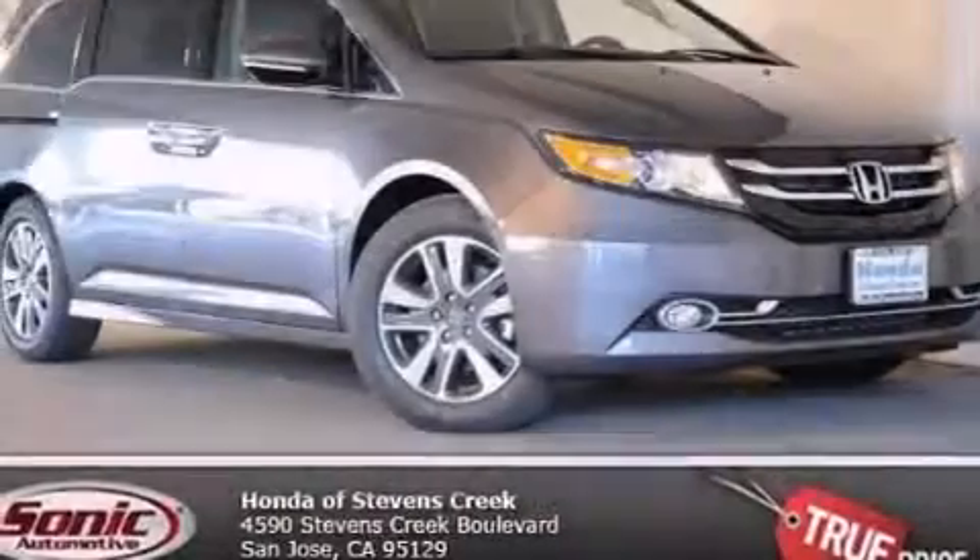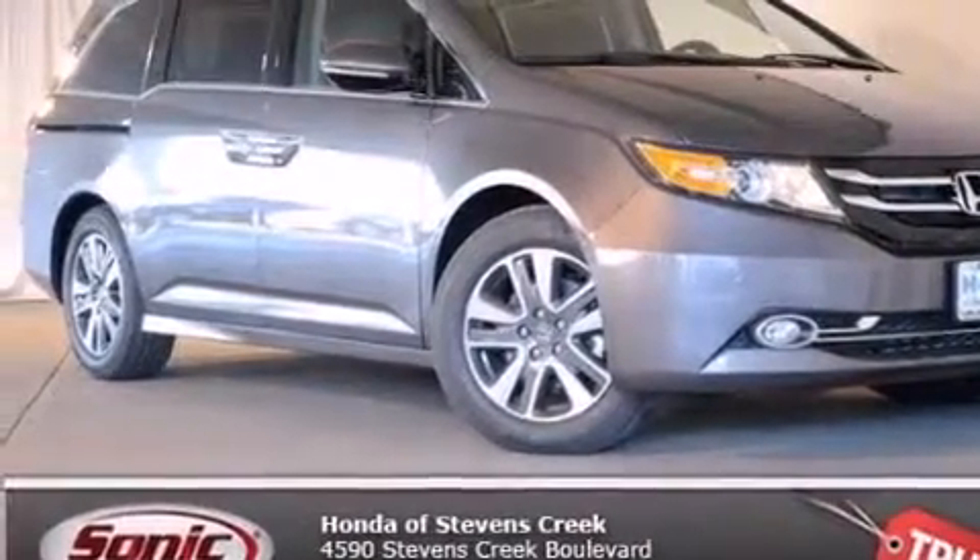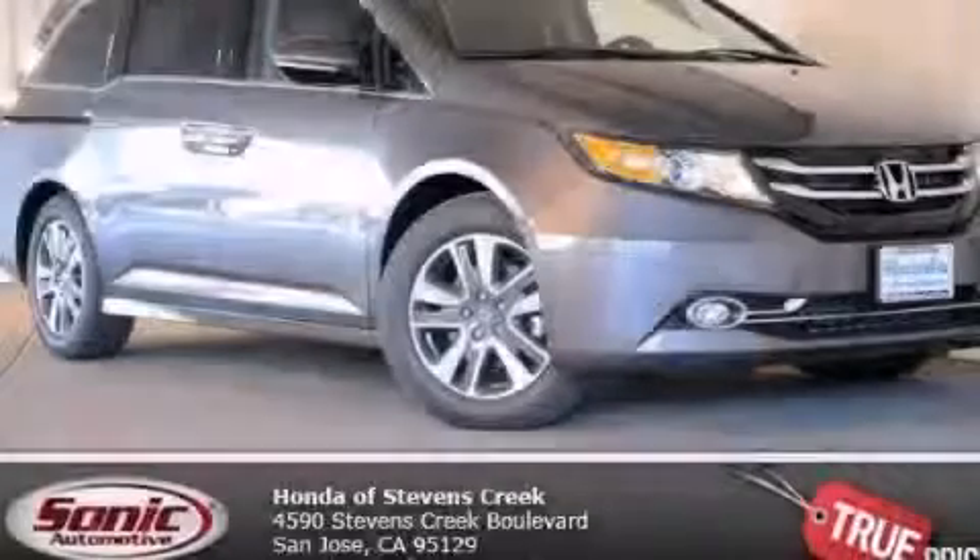With an EPA estimated rating of 28 miles per gallon on the highway, this vehicle pays off in the long run. Contact us today and schedule your opportunity to see this vehicle in person.